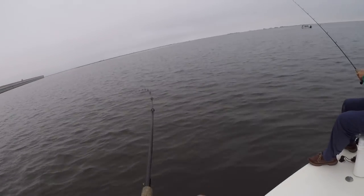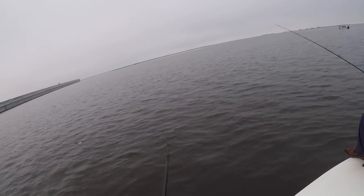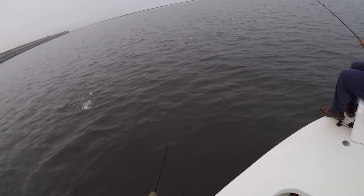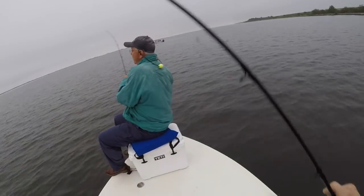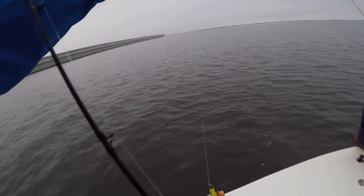Oh yeah, nice trout here, decent one. So they are here.